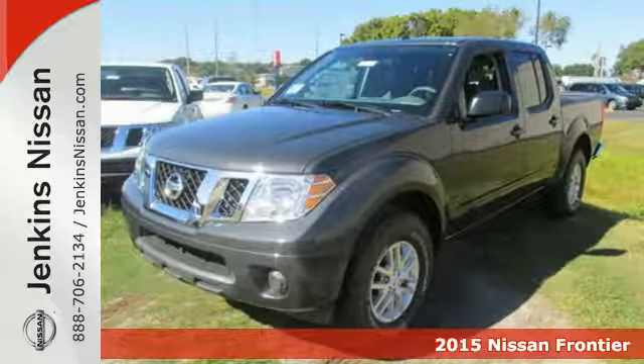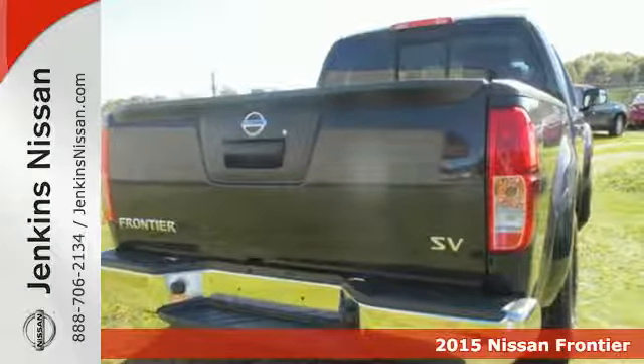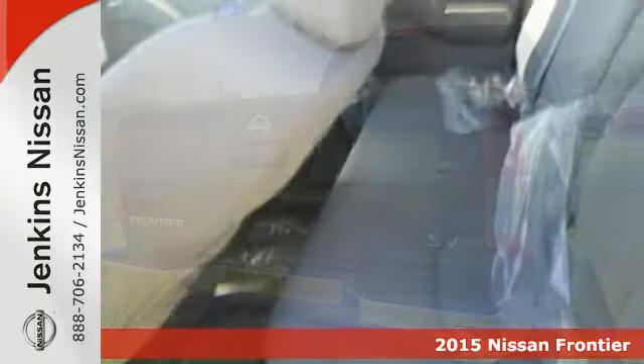It's a 2015 Nissan Frontier. Get in and get going with smart design rear doors that give you easy access and a giant opening for big items.